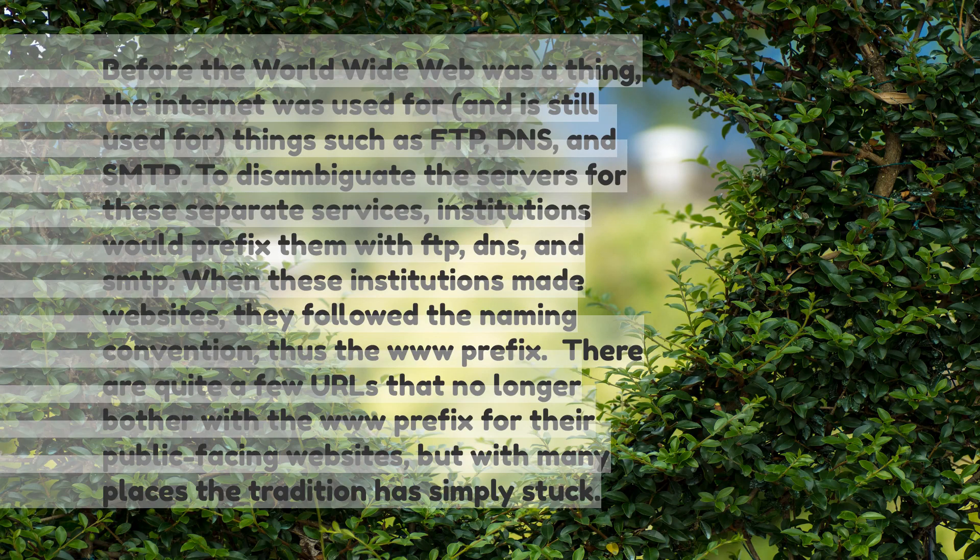Before the World Wide Web was a thing, the internet was used for — and is still used for — things such as FTP, DNS, and SMTP. To disambiguate the servers for these separate services, institutions would prefix them with FTP, DNS, and SMTP. When these institutions made websites, they followed the same naming convention — thus, the 'www' prefix.